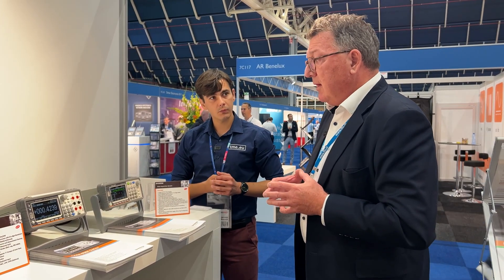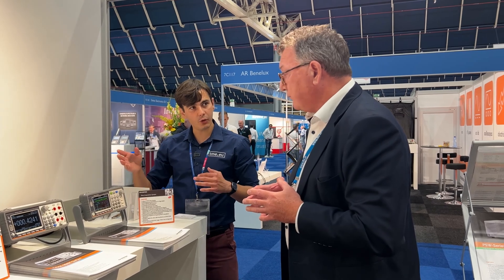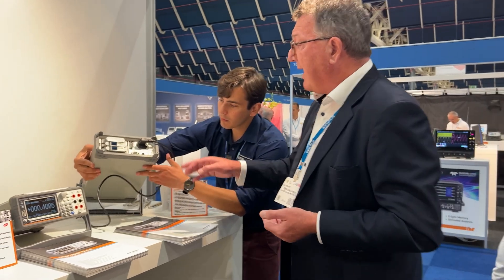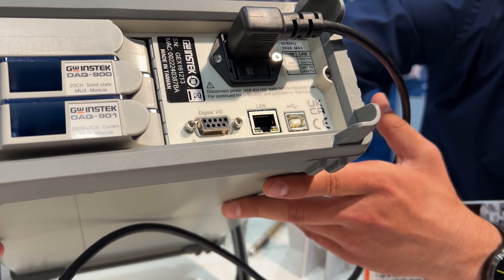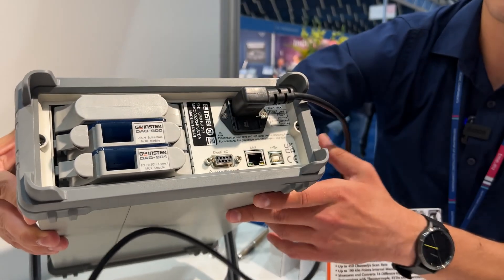Our PC software comes for free and can be downloaded from our website. The standard interfaces are digital I/O, USB, and LAN. For systems applications, you can also add a GPIB bus, which slots in right here.